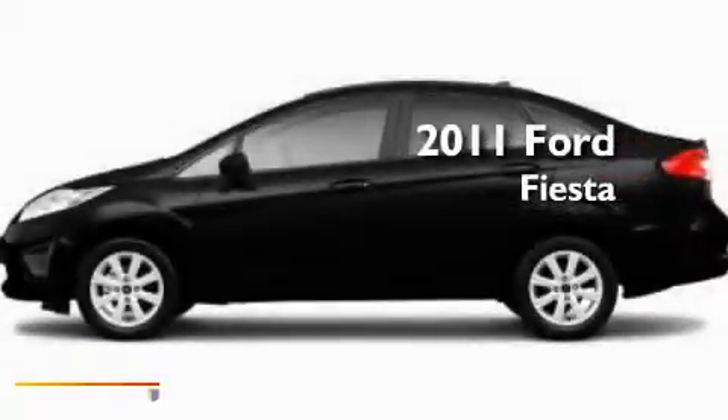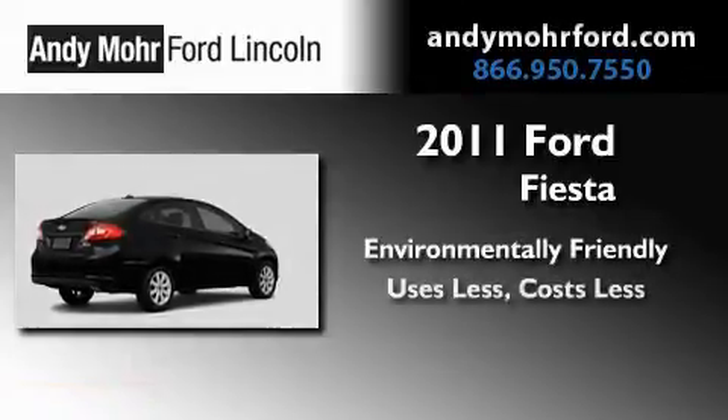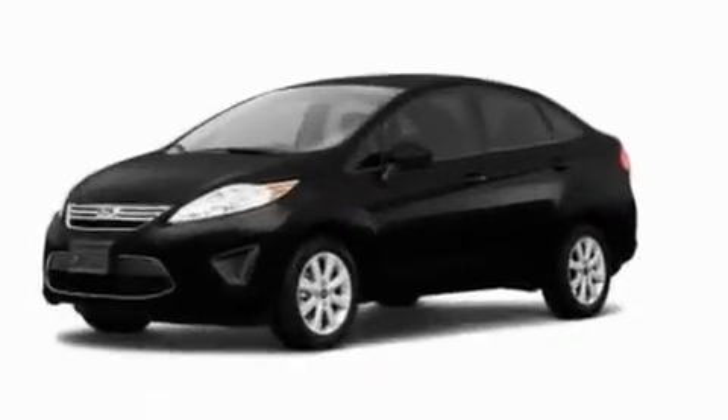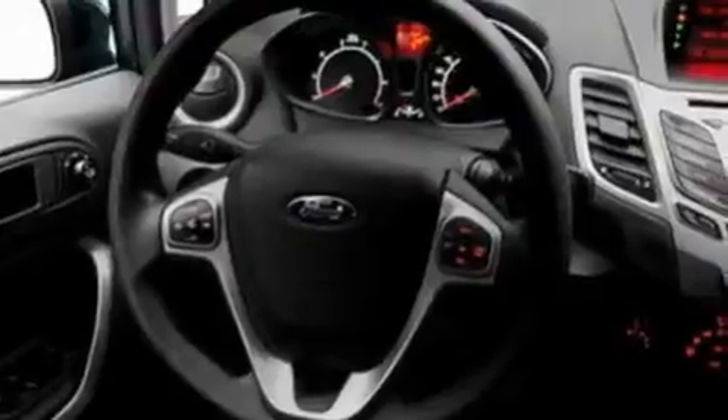This is a brand new 2011 Ford Fiesta. Its top features include air conditioning, full power accessories, a rear window defroster, a CD player, and a chrome grille.